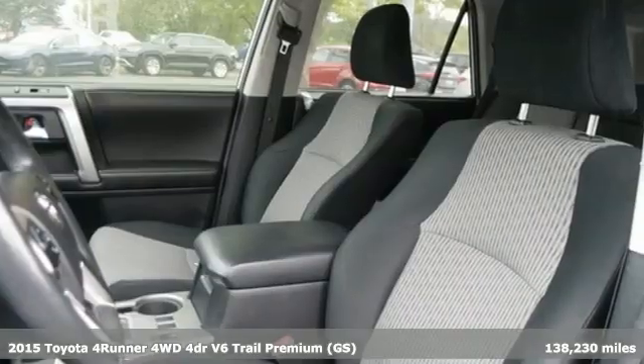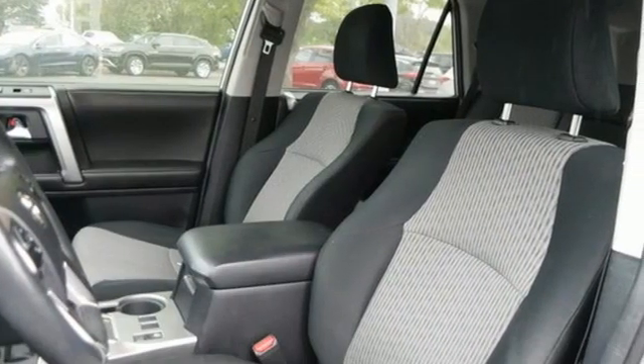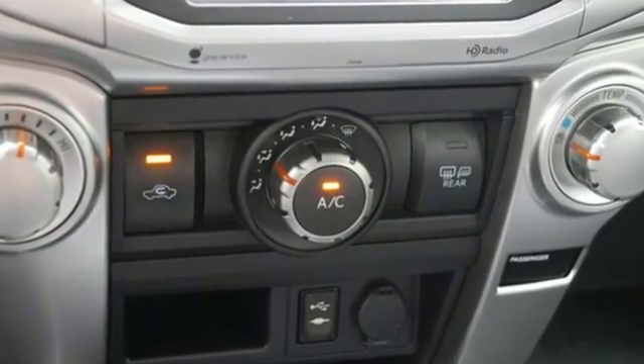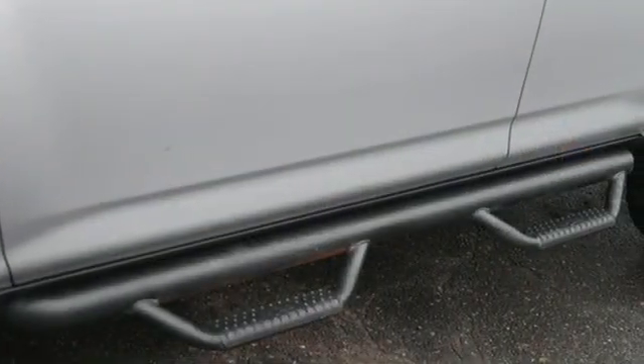And it comes with all the amenities you need. Auto-dimming rear view mirror. Bluetooth. Front heated bucket seats. Bluetooth wireless audio streaming. V6 engine.